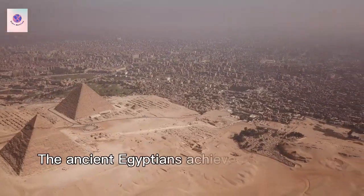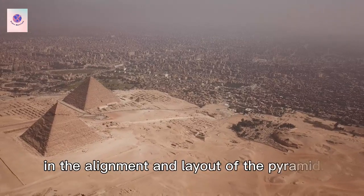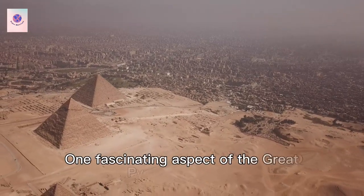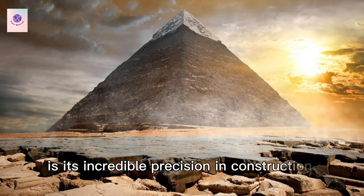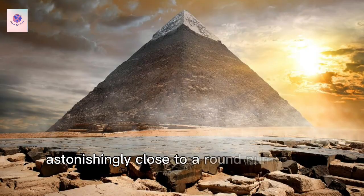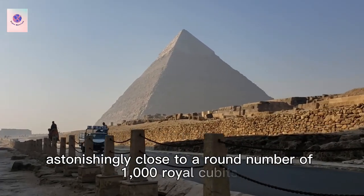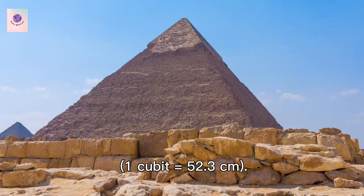The ancient Egyptians achieved remarkable accuracy in the alignment and layout of the pyramid. One fascinating aspect of the Great Pyramid of Giza is its incredible precision in construction. The perimeter of the pyramid's base is astonishingly close to a round number of 1,000 royal cubits, with one cubit equal to 52.3 centimeters.